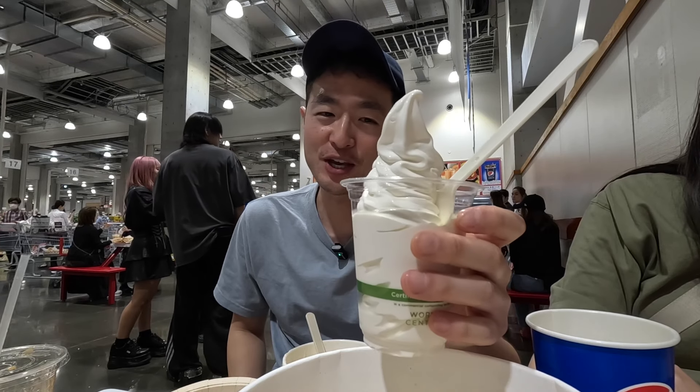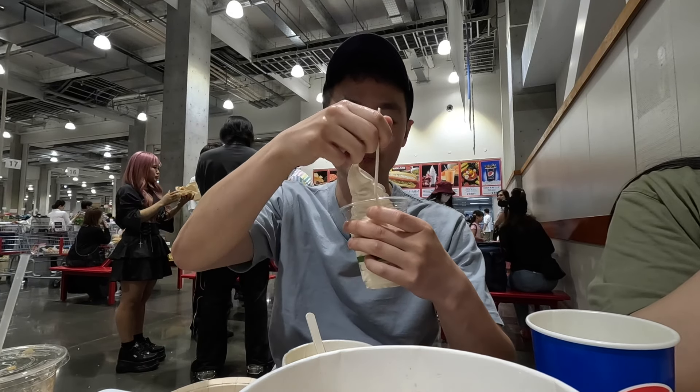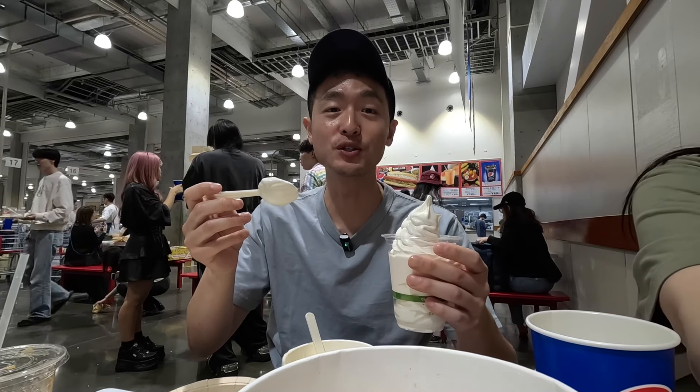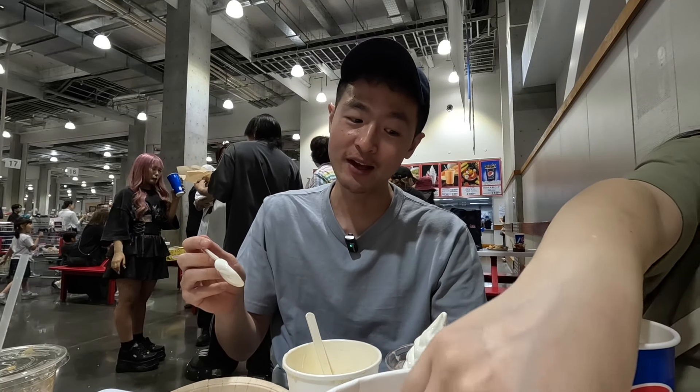For dessert, you can't go wrong with Hokkaido soft serve. Hokkaido up north has the best dairy — they're known for their milk and cheeses. Let's see how this compares to McDonald's soft serve. I taste the Hokkaido — she's super super thick! The milk is not sweet at all; it literally tastes like they took whole milk, froze it, made it creamy and custardy with just a little bit of sugar. You gotta really try this — it's a really good soft serve!